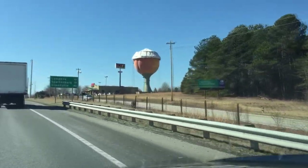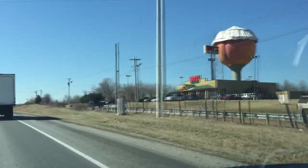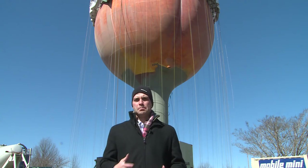If you've driven through Gaffney on I-85, you've seen this. This is the Peachoid. It's actually a water tower. It was built in 1981, and it took more than 20 different kinds of colors to make this thing actually look like a peach.